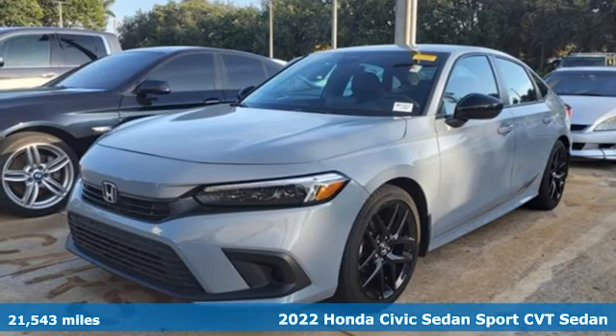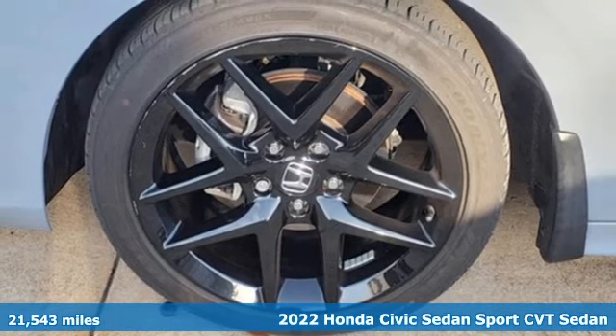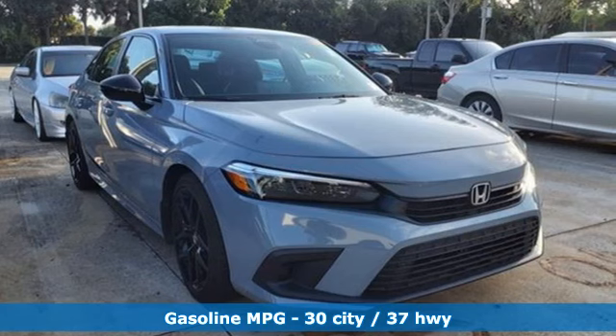It's a certified 2022 Honda Civic Sedan. The energetic Civic makes the destination less important than the journey. It's equipped for all your driving needs and wants.